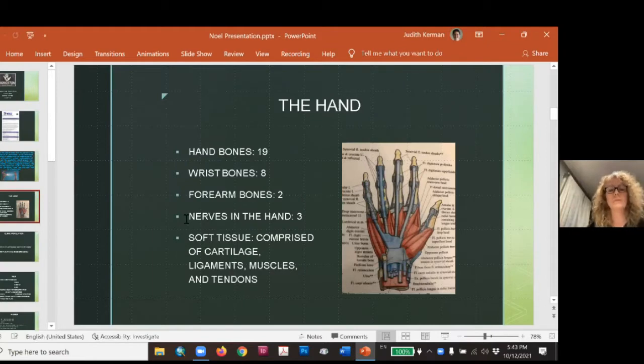Within the hand itself there are 19 bones — eight little wrist bones, two forearm bones, three nerves that enter into the hand — and a whole boatload of structures. There are layers upon layers within a very compact space. That's what makes it so complicated to work with. There are a lot of structures packed into a very small area.